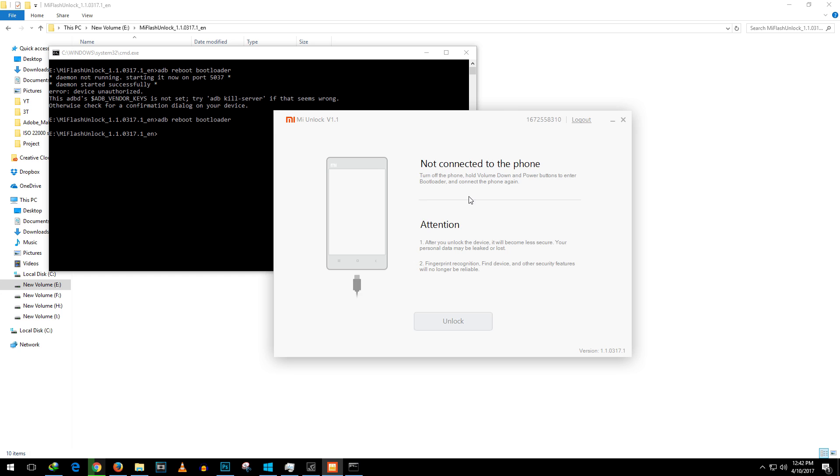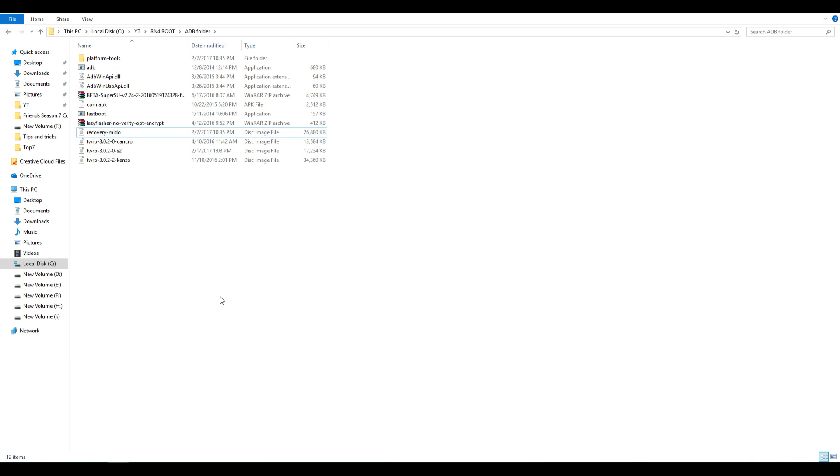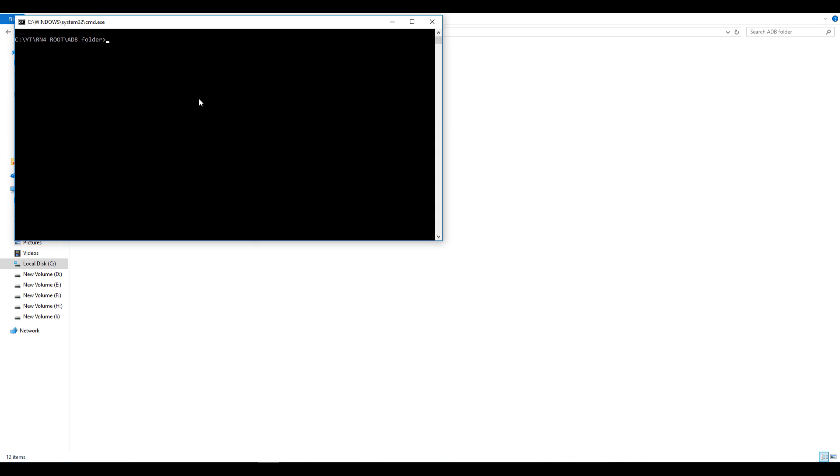Just to make sure the device is connected properly, open a Command Prompt window. Hold the Shift button on your keyboard and right-click in any empty space — you'll see the option 'Open command window here.' Click on that, then type the command 'fastboot devices'. I'll put the command in the description box below too. Hit Enter and your device should be shown. The device is shown, so everything is proper.